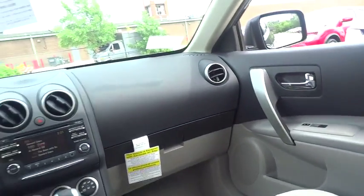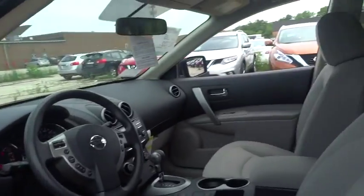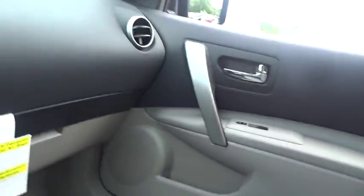Convenience package, power mirrors, tilt steering wheel, heads-up display, splash guards, tire pressure monitoring system. If affordable style and reliability are what you're looking for, this vehicle couldn't be more perfect. Drive it today.